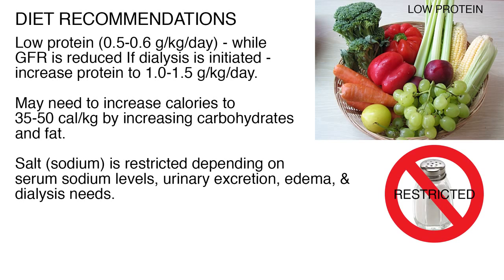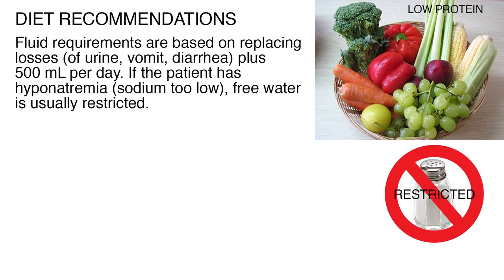A healthy diet is important for patients with AKI. A low-protein diet of 0.5 to 0.6 grams per kg per day is recommended initially while the GFR is reduced. If dialysis is initiated, protein may be increased to 1 to 1.5 grams per kg per day to compensate for protein losses during dialysis. Since protein is restricted, calorie needs may need to be met by increasing carbohydrates and fat in the diet. Calories generally need to be increased to 35 to 50 calories per kg to provide positive nitrogen balance under stressful conditions. Fluid requirements are based on replacing losses of urine, vomit, and diarrhea, plus 500 milliliters per day.